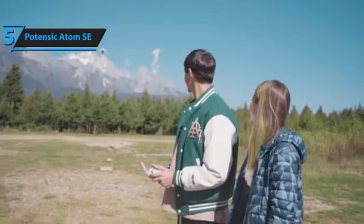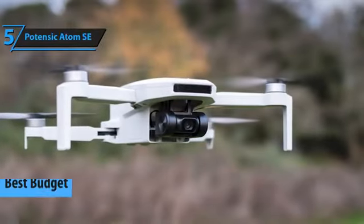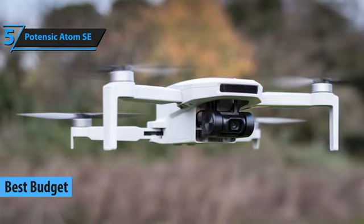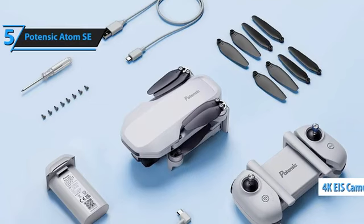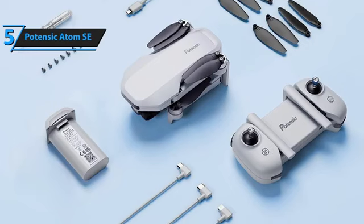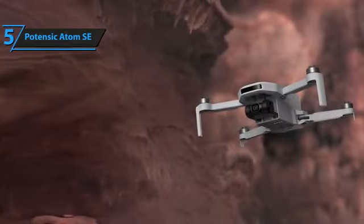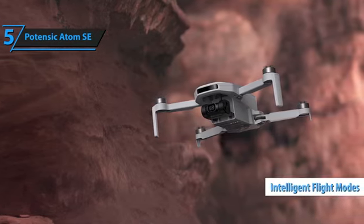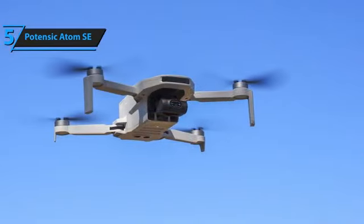If you're looking to save money while still getting a high-quality product, the Potensic Atom SE stands out as the best budget mini-drone of 2024. Potensic is well-known for producing competitive and affordable drones, and the Atom SE's standout feature is its impressive 4K camera equipped with a 13MP 1/3 CMOS sensor and an 8MP lens. This setup ensures excellent image quality and vibrant color reproduction. Additionally, the drone offers intelligent flight modes like Follow Me, Waypoint Flight, and 360-degree circular mode, making it easier to capture professional-grade footage.